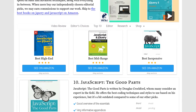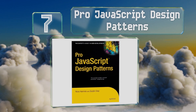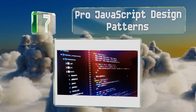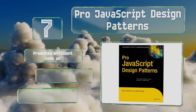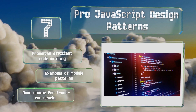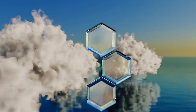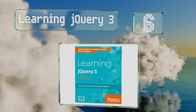At number seven, Pro JavaScript Design Patterns offers a nice introduction to object-oriented programming and will become an invaluable resource for those who work with large-scale applications. It teaches readers how to create their own libraries and APIs, promotes efficient code writing, and includes examples of module patterns. It's a good choice for front-end developers.